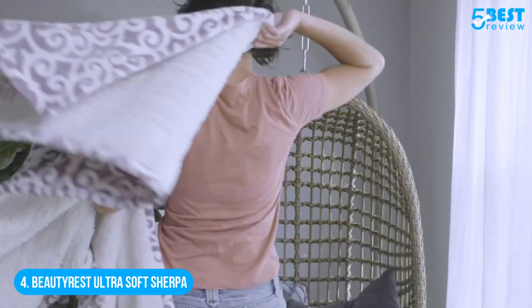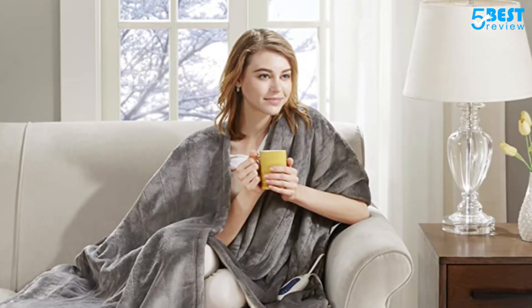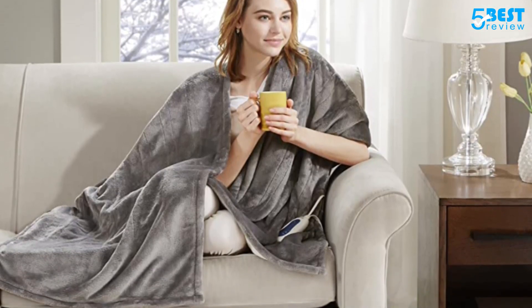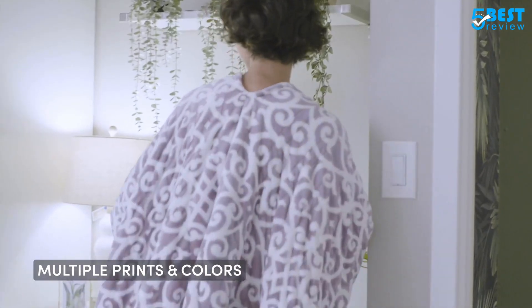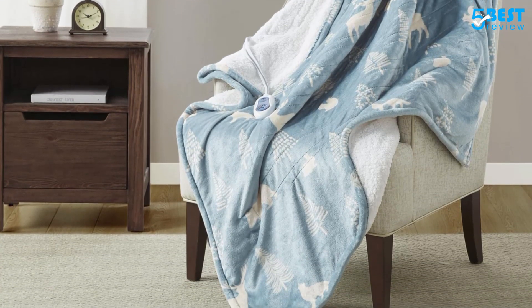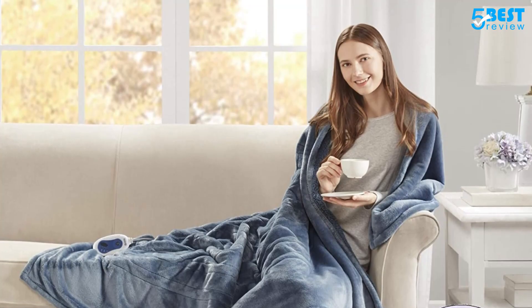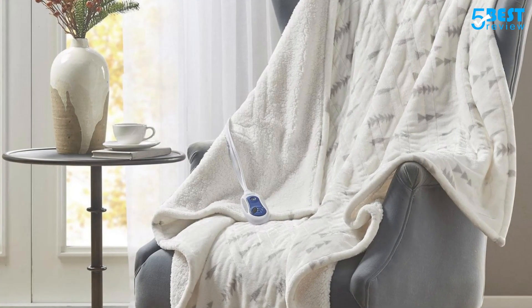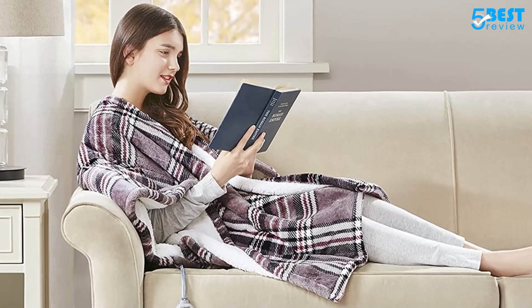Number 4: Beauty Roost Ultra Soft Sherpa. Bundle up without restricting arm movement in this poncho-style electric blanket measuring 50 inches by 64 inches. The Beauty Roost cloaks your body in the comfort of plush polyester with a micro-berber lining. Switch between three heat settings on the remote control, and the heat will automatically shut off after two hours as a safety precaution. This luxuriously reversible cozy Sherpa fleece electric wrap delivers heat ranging from 85 to 105 degrees and comes with a 5-year limited warranty. It's conveniently machine washable — just unplug and toss it in the wash. It's warm, cozy, and oh-so soft, though keeping sides covered took some wrapping skills due to the open design.